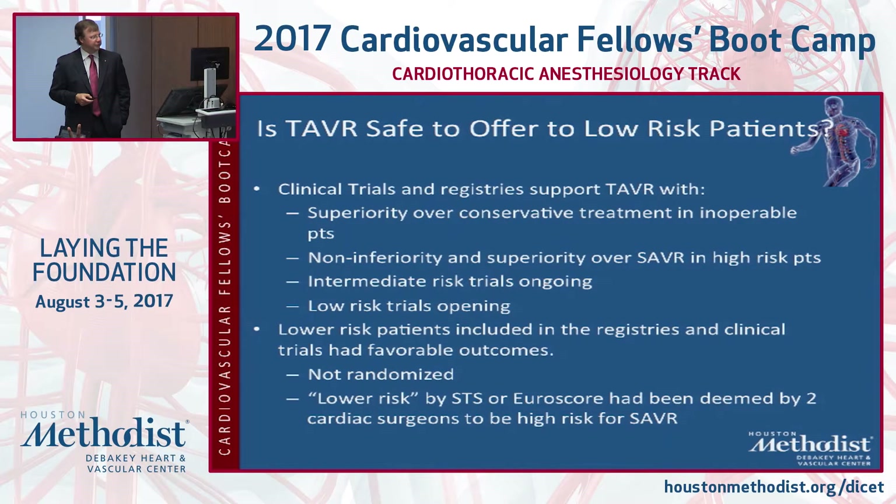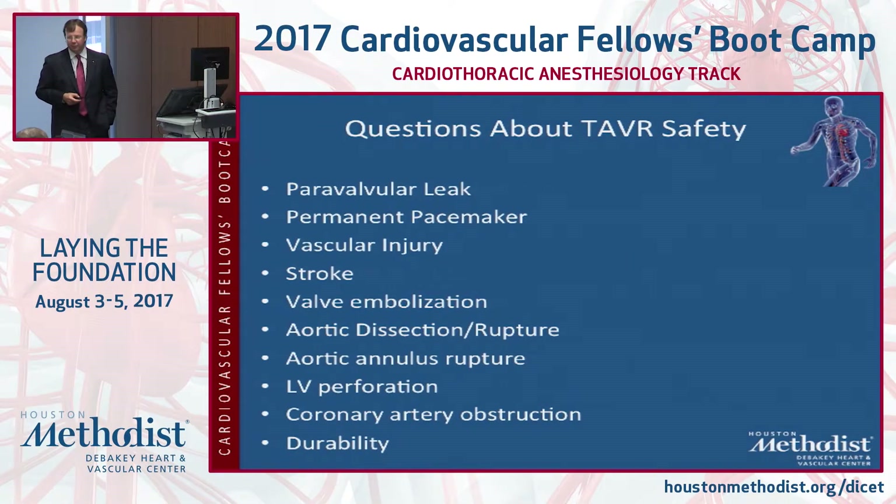Is it safe to offer TAVR to low risk patients? Bottom line: not yet. I think it's reasonable to put them through a clinical trial under very informed consent, but I don't think it's ready for widespread use in low risk patients yet.